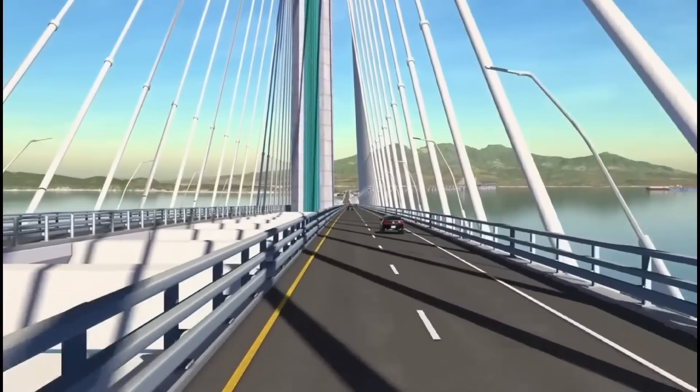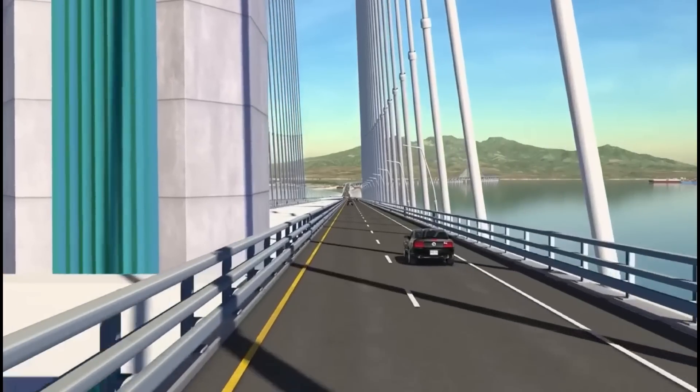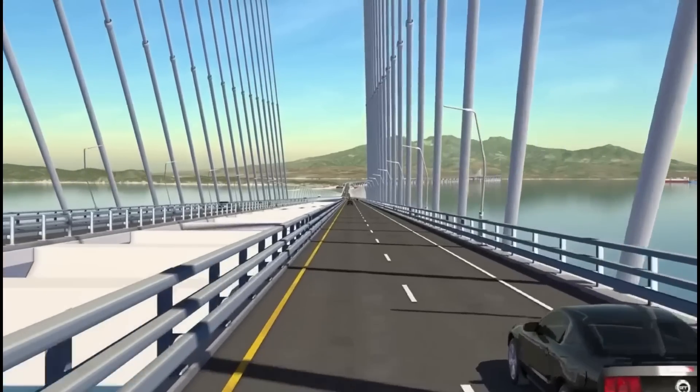The open steel rail barriers allow users to fully enjoy the magnificent views of the surrounding landscape. From the roadway, you can feel how the structure above envelops you, like driving through a cathedral of cables.